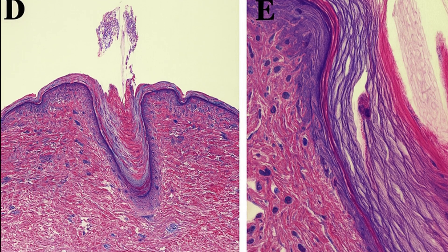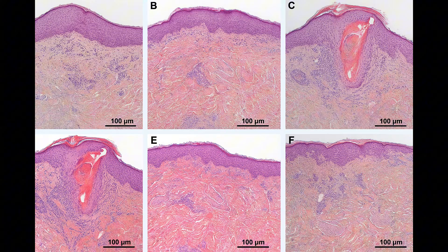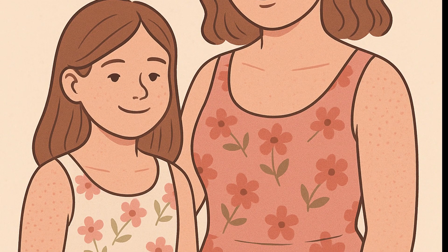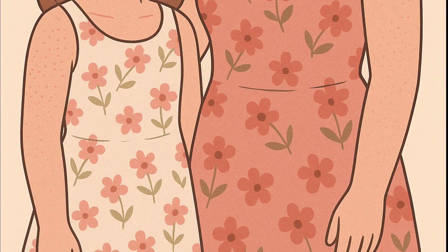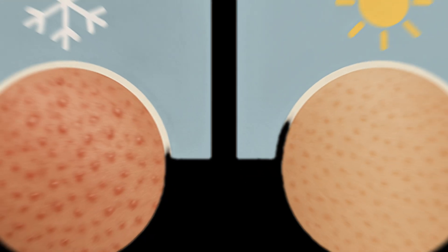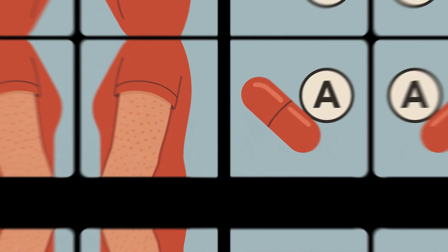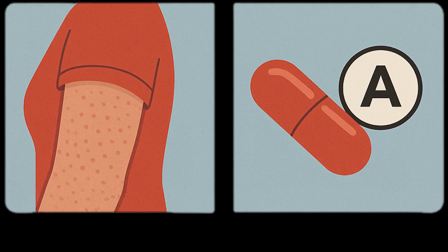The exact cause is still unknown, but it's strongly genetic. Almost 70% of cases have a family history, and mutations in the filaggrin gene are often involved. People with skin barrier problems like eczema or atopic dermatitis are more likely to develop it. Dry, cold weather may make keratosis pilaris worse, while symptoms often improve in summer. Friction from tight clothing can sometimes aggravate it.